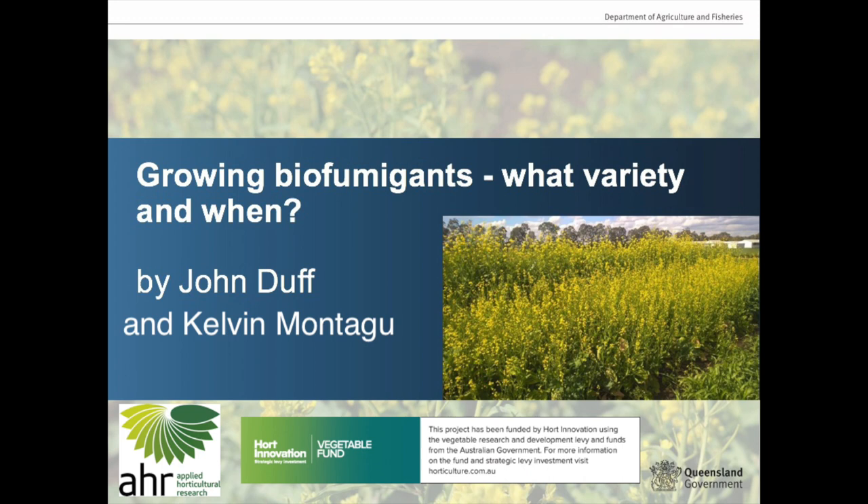That'll take us through a few slides, and then John will finish up by summarizing some of the early indications on the impact of the biofumigants on three key soil-borne diseases: namely charcoal rot, sclerotinia rot, and sclerotium rot. We'll have a look at what impact the different biofumigants had on the levels in the soil.